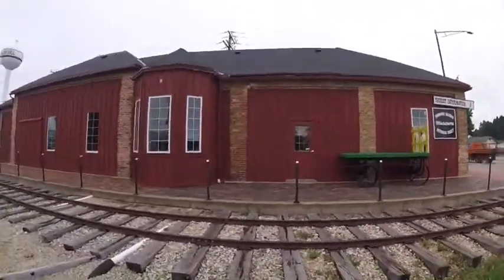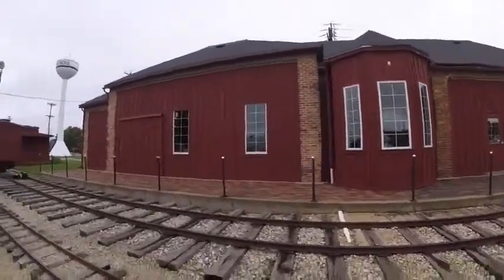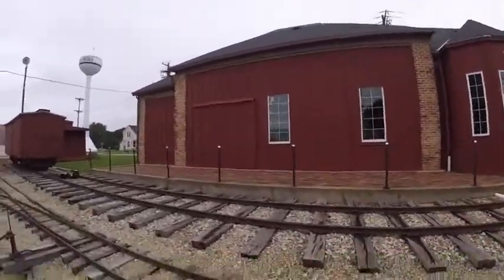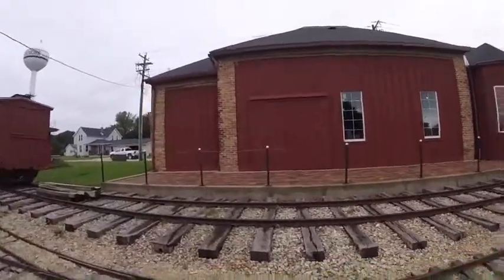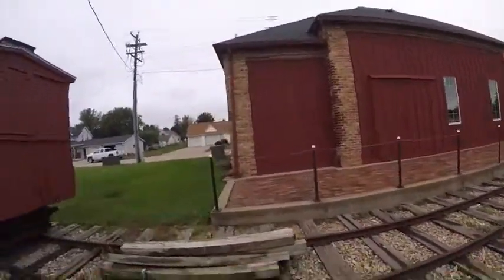Also, inside it has exhibits, and it features a model railroad and a 15-inch scale steam engine. You can also buy your ticket to ride the mini train outside as well.